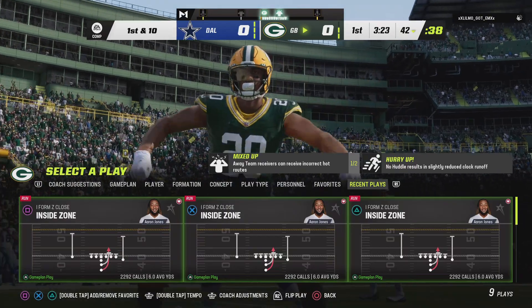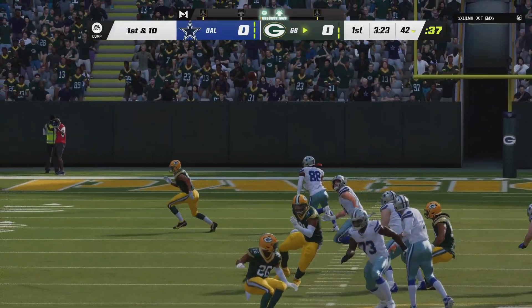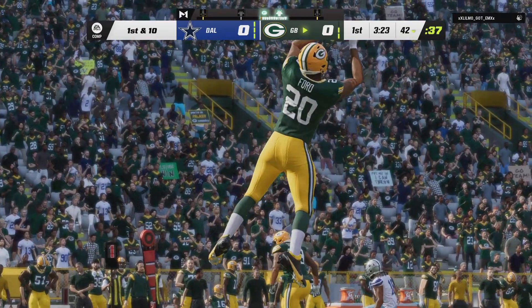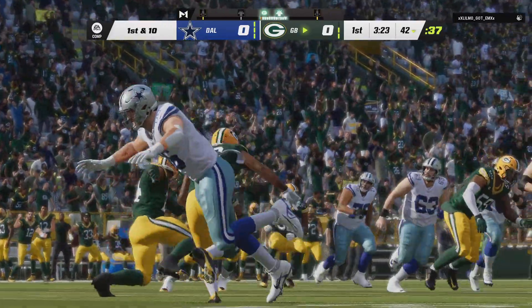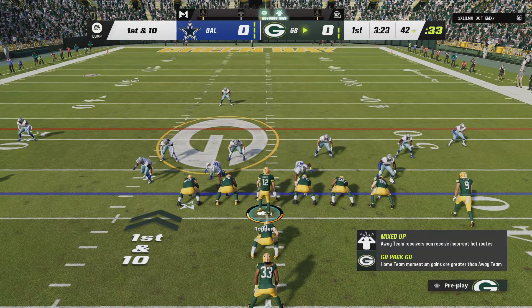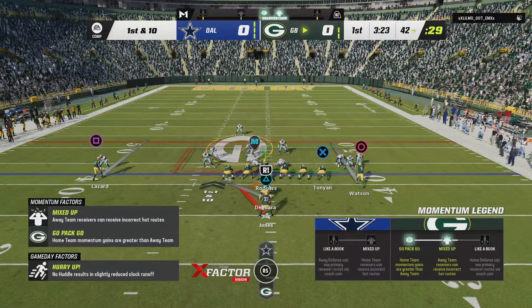That right there is the inauspicious start that they were hoping to avoid — a turnover on the first possession. I'm just wondering if their game plan is incorrect. I think they felt like they could come in and throw it around pretty well. That interception early — they may rethink how they go about attacking.